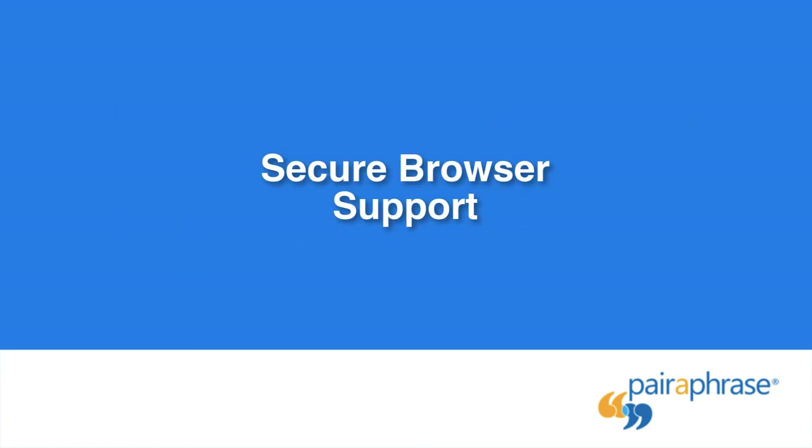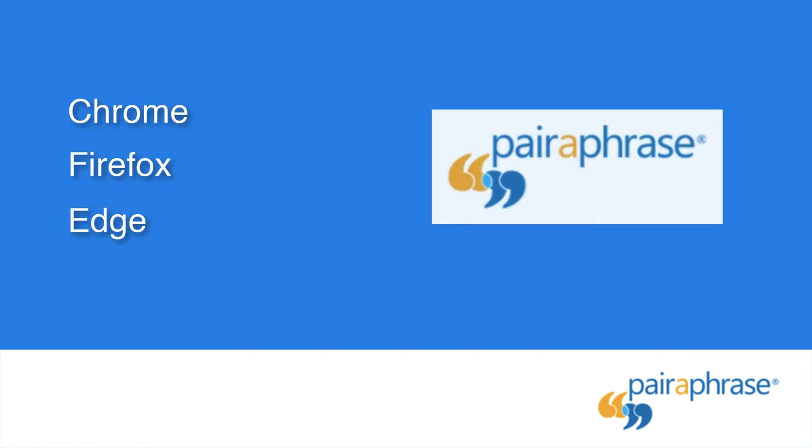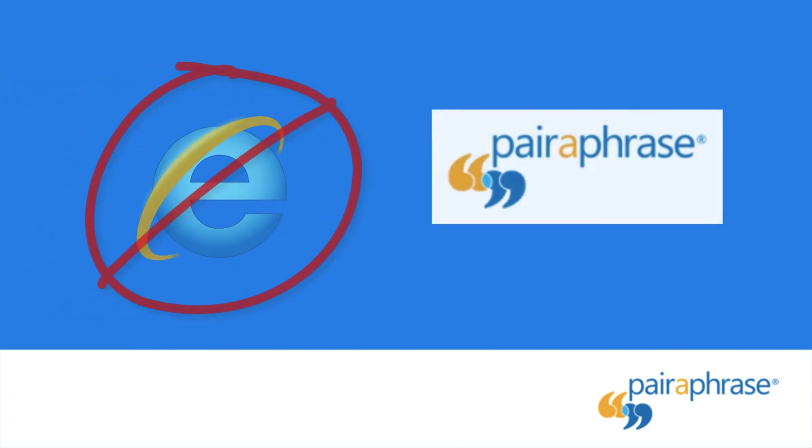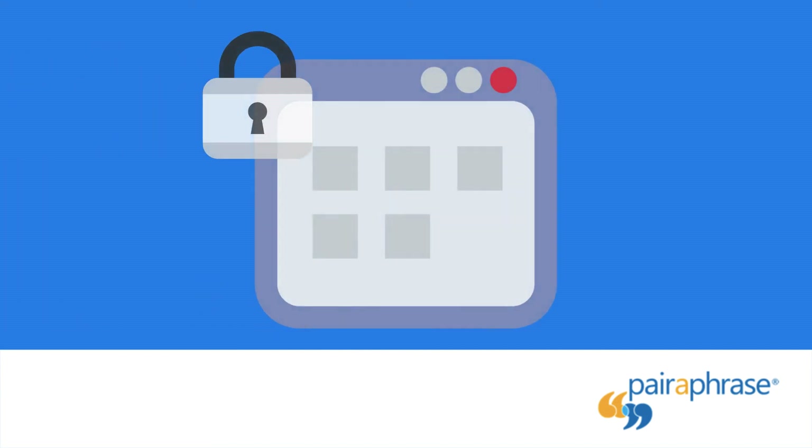Secure Browser Support: Paraphrase supports only these secure browsers — Chrome, Firefox, Edge, and Safari. Obsolete internet browsers such as Internet Explorer are not supported because they pose a security threat. For optimal security, always keep your browser up to date.